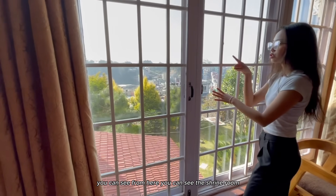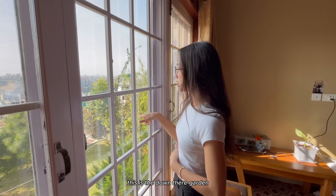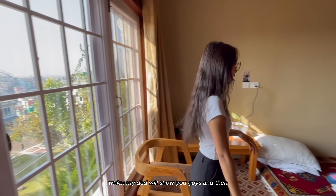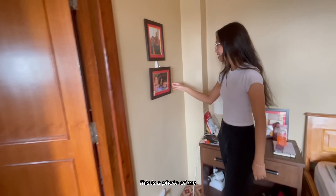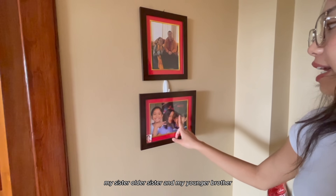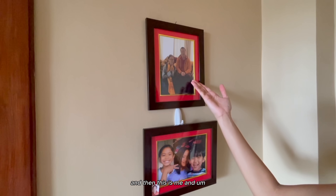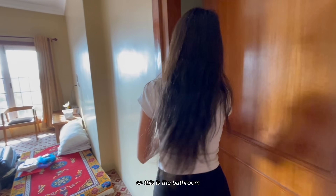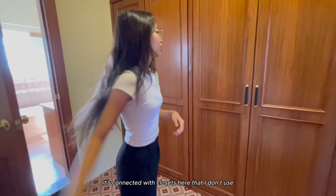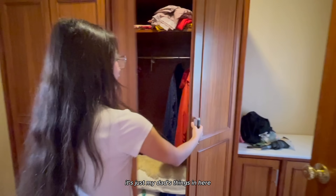From here you can see the shrine room - the windows are right across each other. Down there is the garden which my dad will show you guys. This is a photo of me, my older sister, and my younger brother. The bathroom is connected with closets here that I don't use - it's just my dad's things in here.